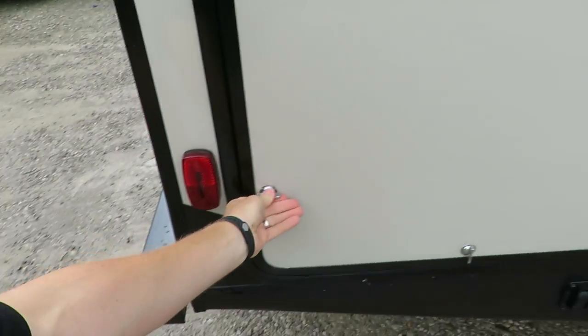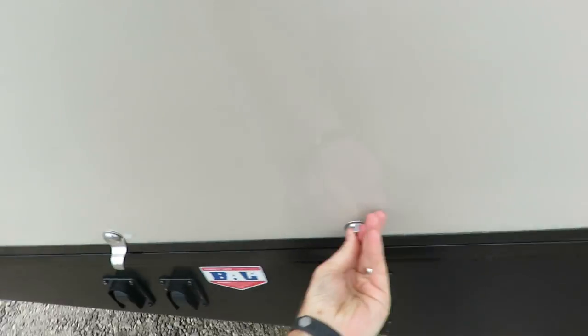It's perfectly portable — you can take it to a cookout at a friend's house. When you're done, pull it down, latch it, and seal it shut. They even give you extra twist locks to keep it extra sealed so there's no risk of water penetration.